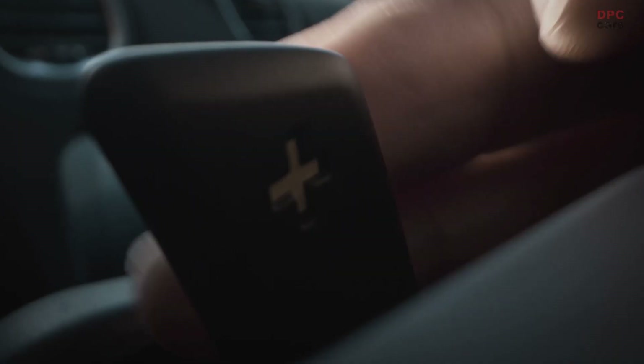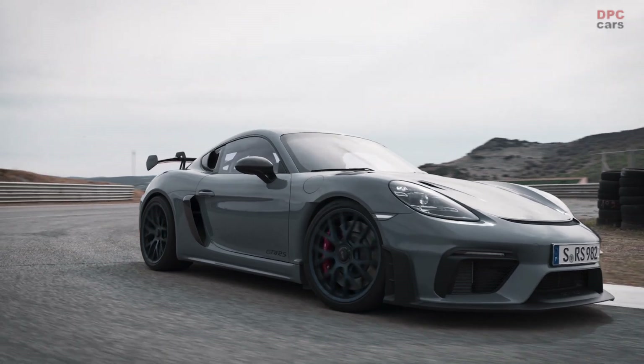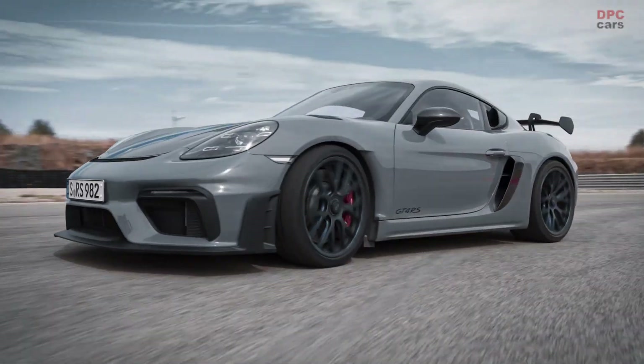It's connected to the 7-speed PDK. Every GT car with an RS badge comes with PDK only — that's our best and quickest gearbox.